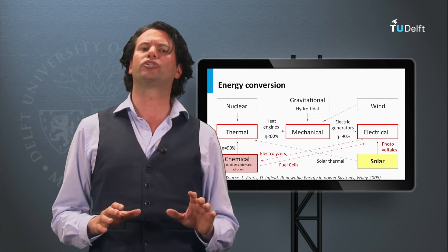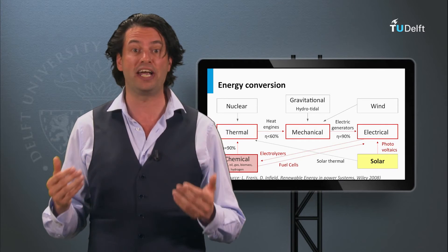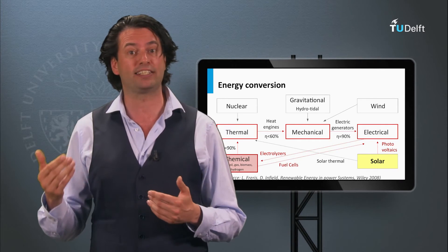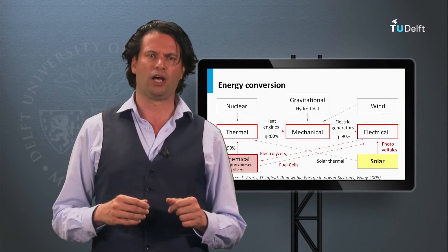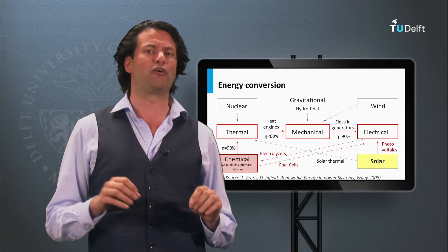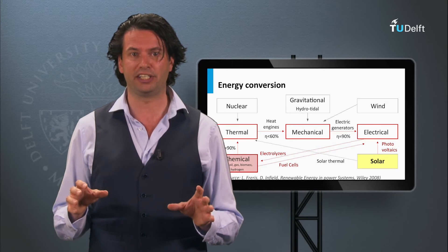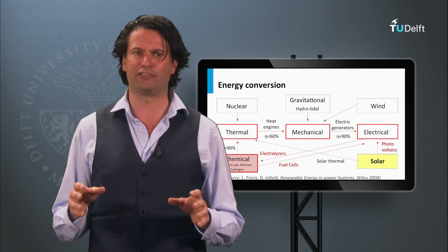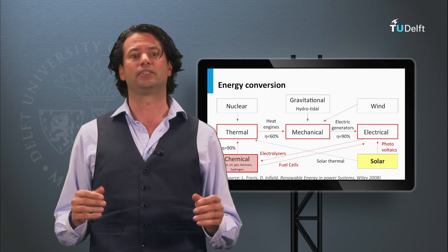Renewable energy sources are energy sources that are replenished by natural processes at a rate comparable or faster than their rate of consumption by humans. Consequently, hydro, wind, and solar energy are renewable energy sources. Fossil fuels and nuclear energy are not renewables, as their fuels are consumed faster than they are generated in nature.